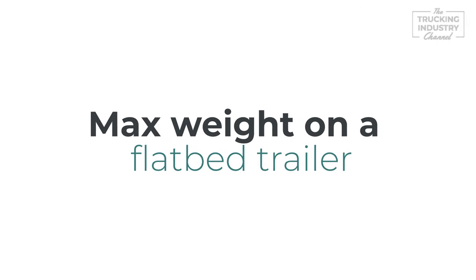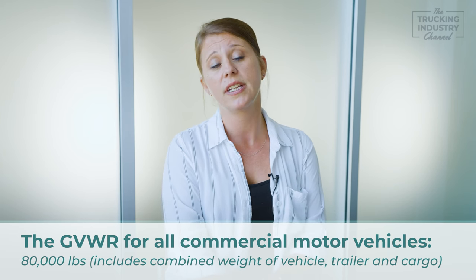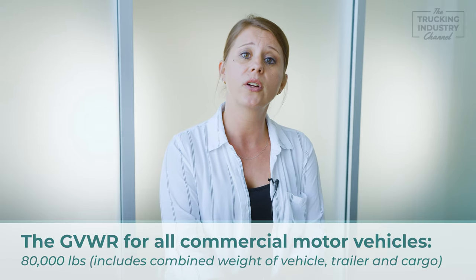The maximum gross vehicle weight for all commercial motor vehicles is 80,000 pounds. This total includes the combined weight of the semi truck, the trailer, and the load in question.